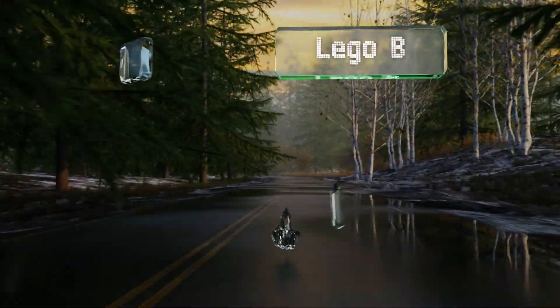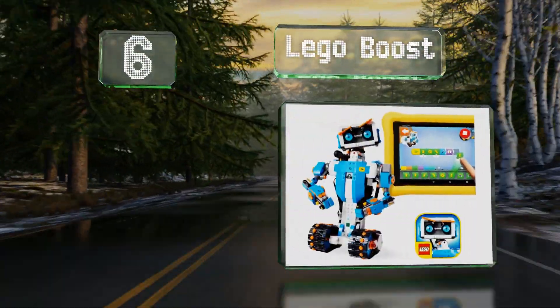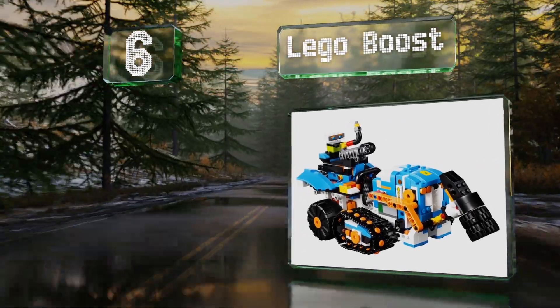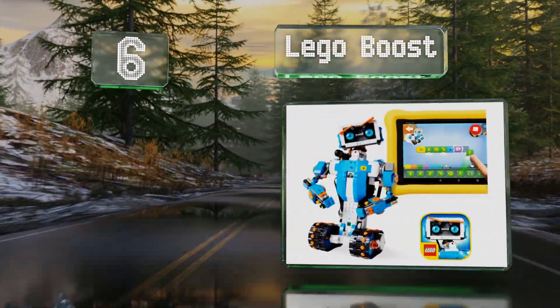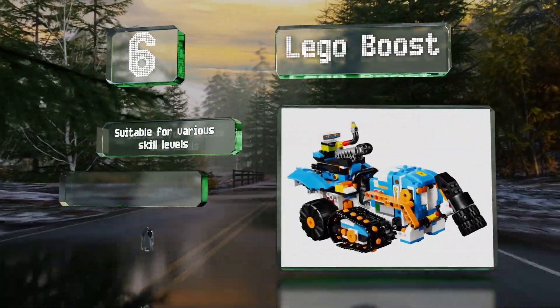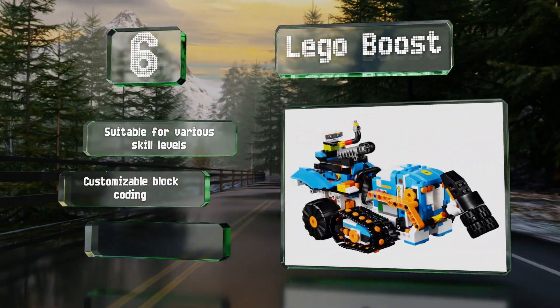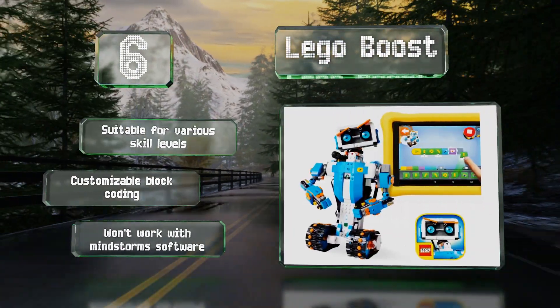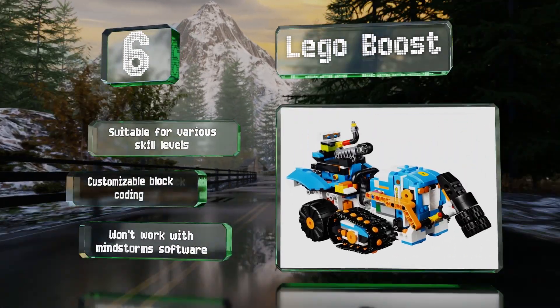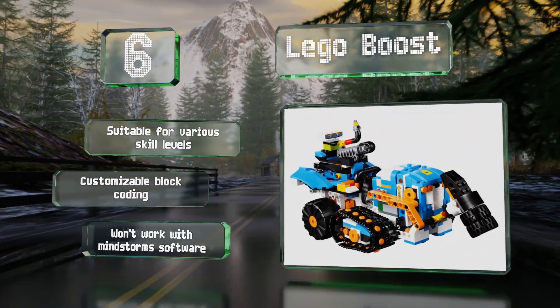Moving up our list to number six, like the wildly popular EV3, the LEGO Boost Creative Toolbox combines robust programming capabilities with the familiar versatility of LEGO bricks, providing everything you need to build and code five bots. It's suitable for various skill levels and uses customizable block coding. However, it won't work with Mindstorms software.